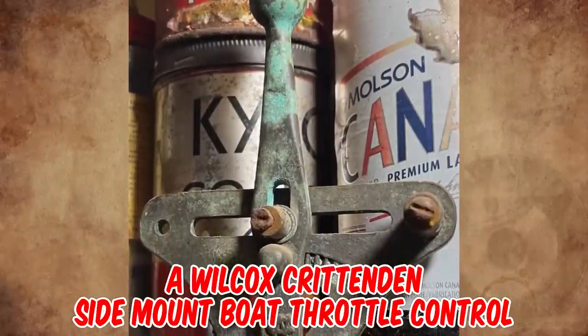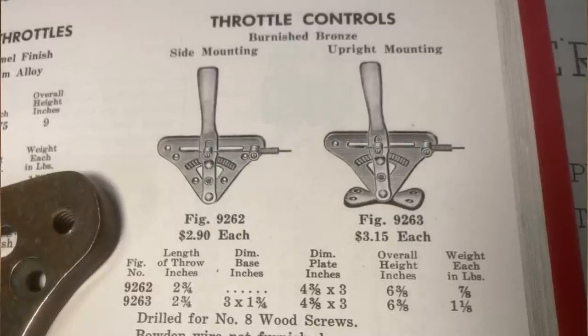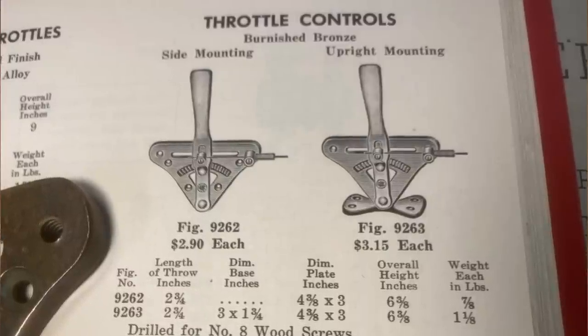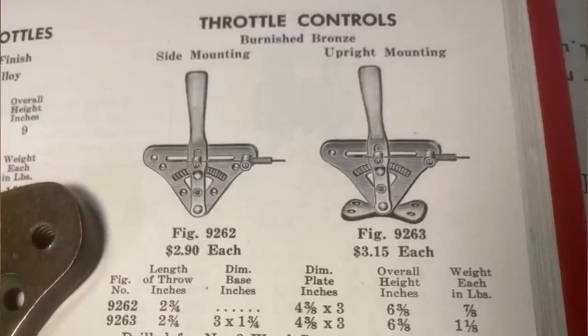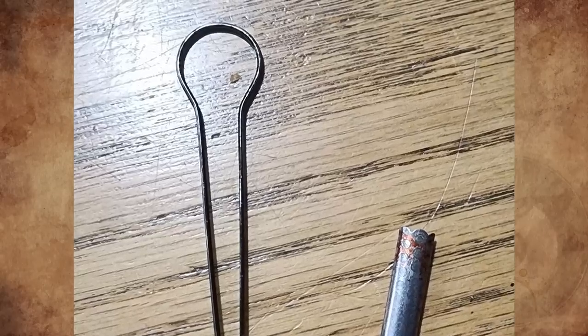It's a Wilcox Crotendon side-mount boat throttle control. You can see it from my 1957 Wilcox Crotendon catalog. It is designed for side and upright mounting and offers straight-line action which assures smooth operation and prevents curves or arcs. A Bowden wire spring-loaded ratchet holds the throttle at any desired point.